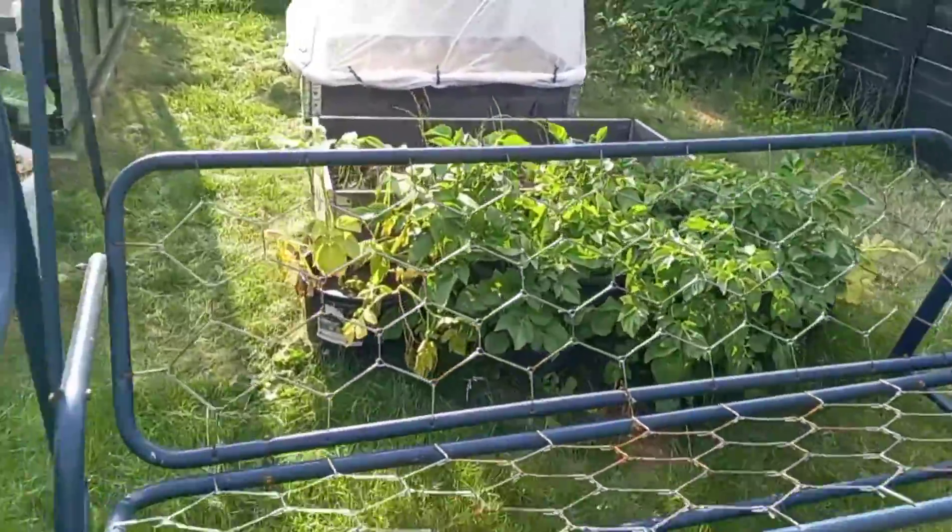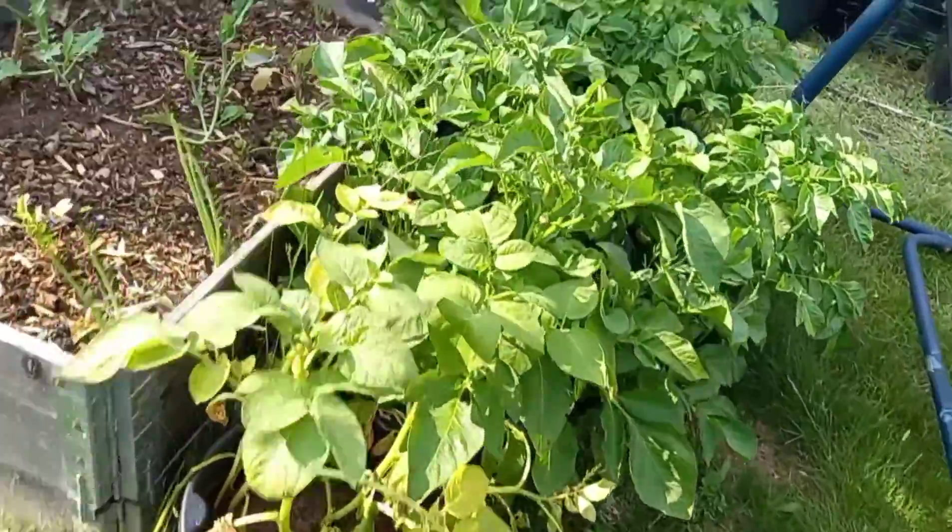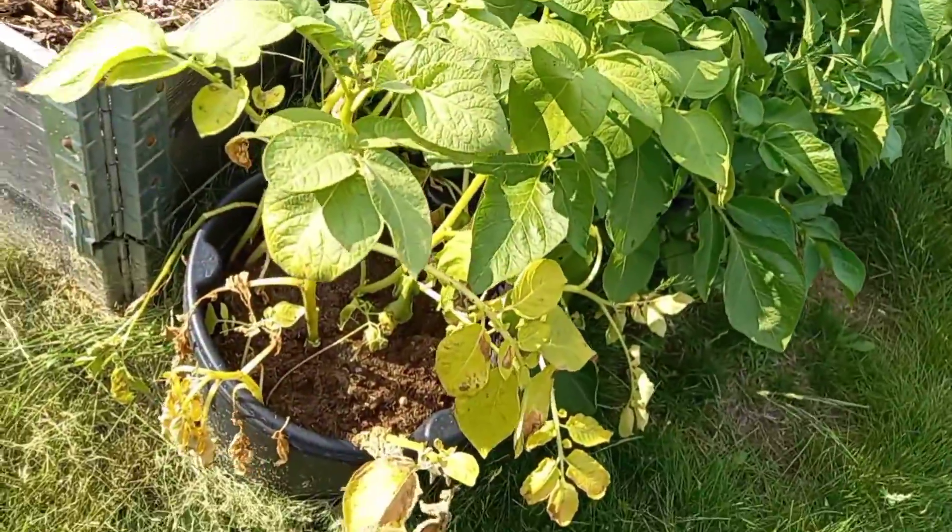We should be able to harvest these potatoes next week. This bucket and the one on the end — they're dying back, so it's getting to be time for them.